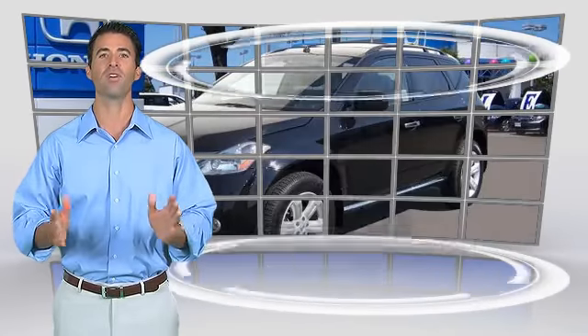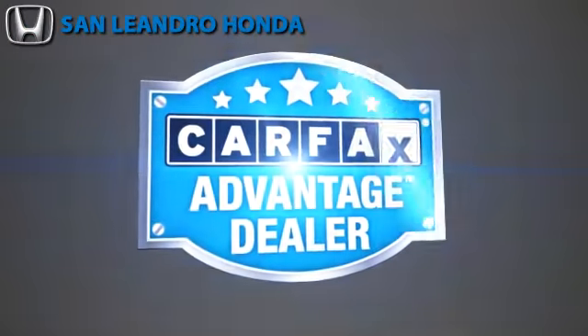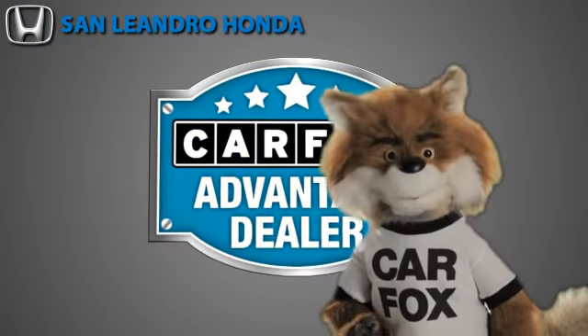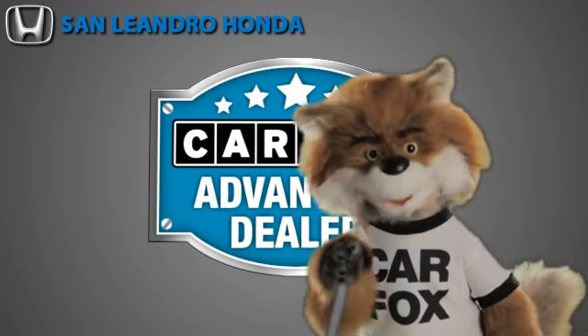This vehicle qualifies for the Carfax Buy-Back Guarantee. Just say show me the Carfax at San Leandro Honda, a Carfax Advantage dealer.